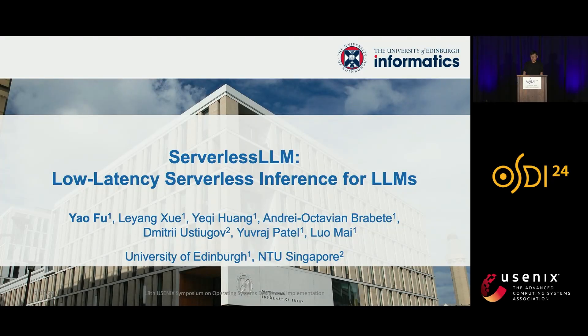Hello, everyone. My name is Yao. Today I'm going to introduce Serverless LRM: Low Latency Serverless Inference for Large Language Models. This is a joint work with Leiyang, Yeqi, Andri, Dimitri, Uraj, and Luo.